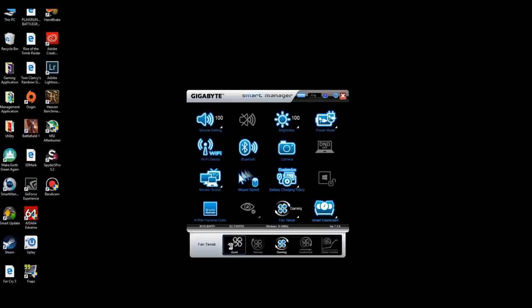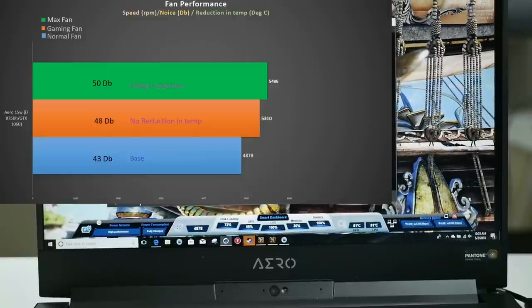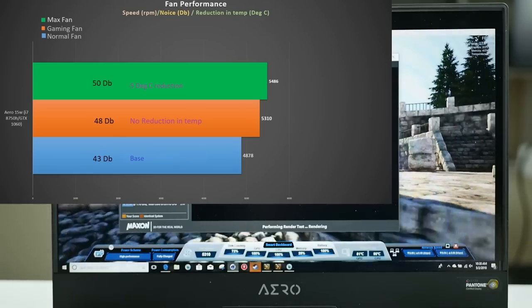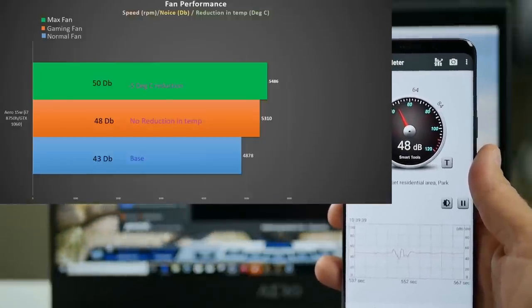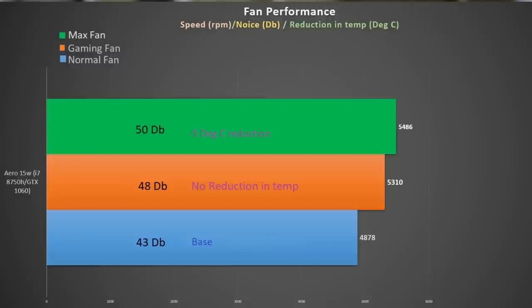Gigabyte has good fan control options. At idle it's quiet, and there's even a quiet mode where the fan doesn't spin up until the CPU hits 54°C. You can set profiles such as the gaming fan, set the fan at a certain percentage, or create custom fan profiles based on temperature. The normal fan maxes out at 4,878 RPM and produces 43 decibels. The gaming fan adds an extra 500 RPM and 5 decibels with no temperature reduction. At 100% fan speed you get a loud 50 decibels at 5,486 RPM with an average 5°C temperature reduction.